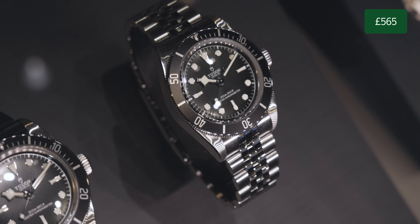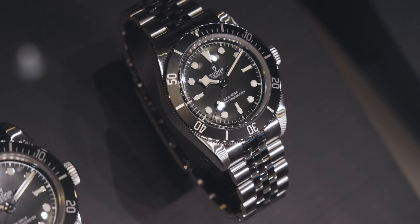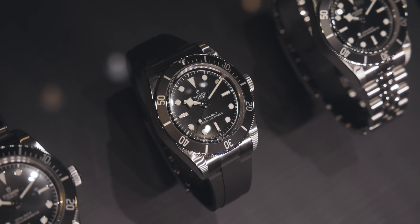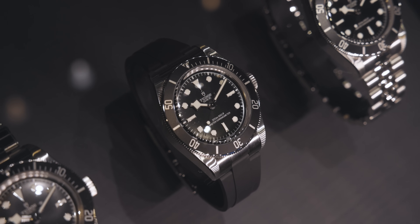It's water-resistant to 200 meters. This watch is just unbelievable. It comes in at £3,910 — significantly cheaper than the previous watches we've talked about — though all brands do have incremental price increases every year. I remember when the Tudor Black Bays were selling for around £2,500.